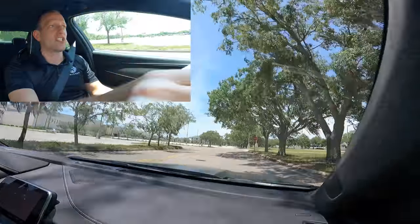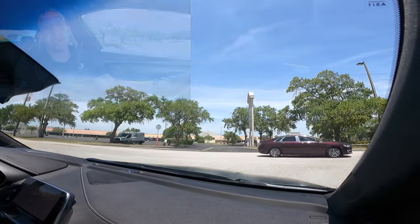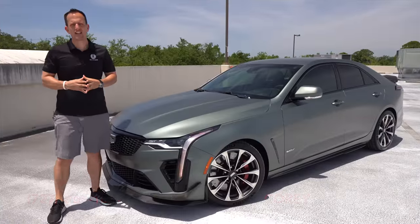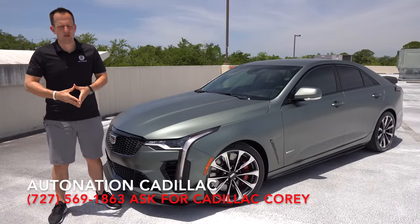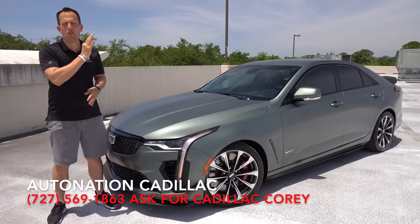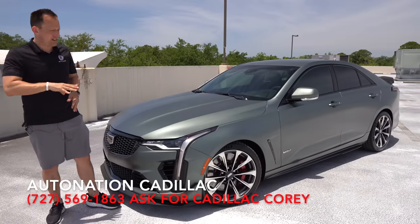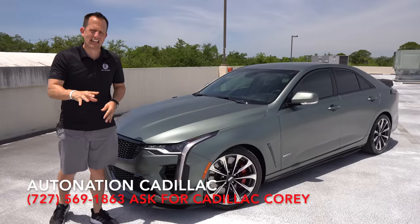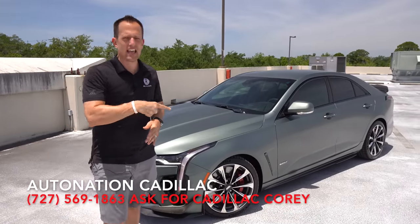We're going to get back — hopefully this has been a nice overall view of what the CT4V Blackwing is all about. We're going to get back to AutoNation Cadillac and wrap this one up. Another great day here at AutoNation Cadillac. I definitely got to thank Cadillac, Corey, and the rest of the crew for getting us this Emerald Forest Green CT4V Blackwing. It really showcases what Cadillac is able to do when they really want to get it done.